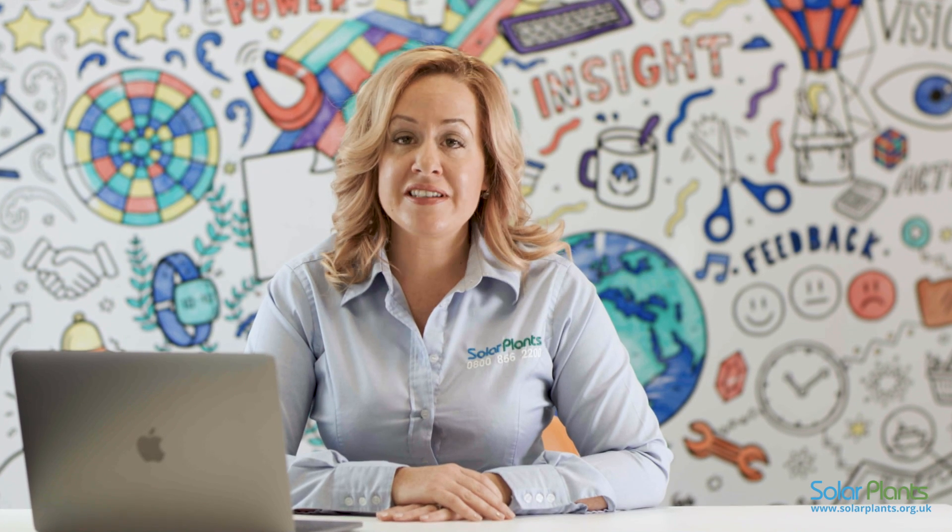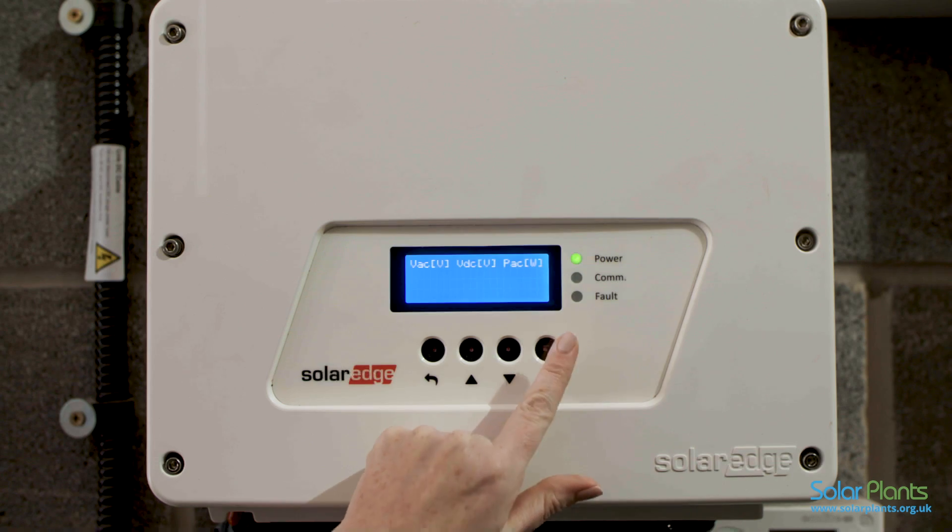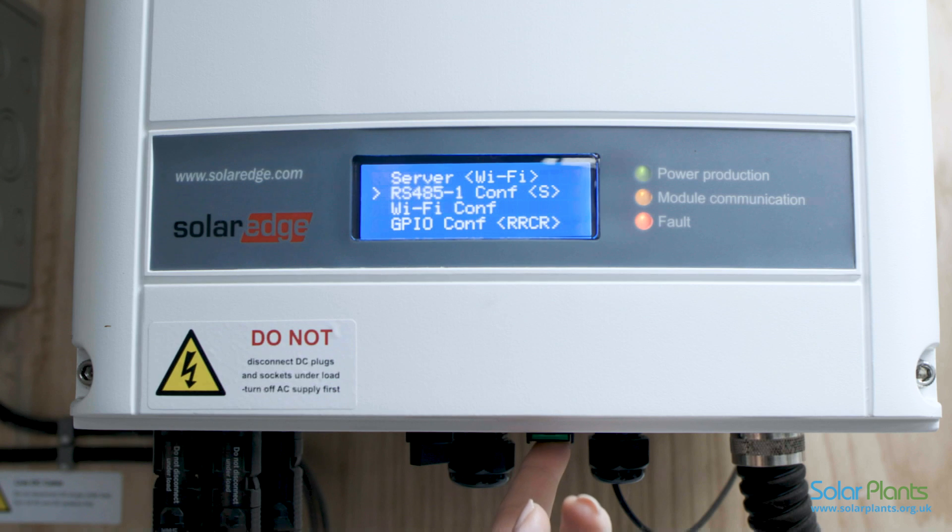If you have changed your internet provider, Wi-Fi password or router recently, I will now show you how to link your inverter to your home Wi-Fi. Firstly, you need to identify which SolarEdge inverter model you have had installed. There are two options: the HD Wave or the earlier generation models, depending on when you had your installation.